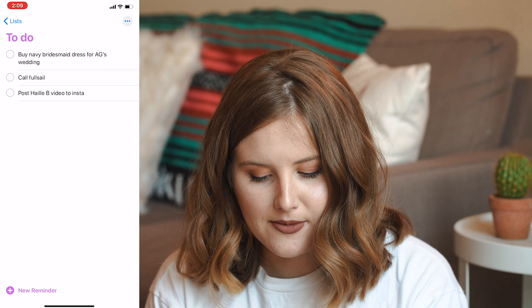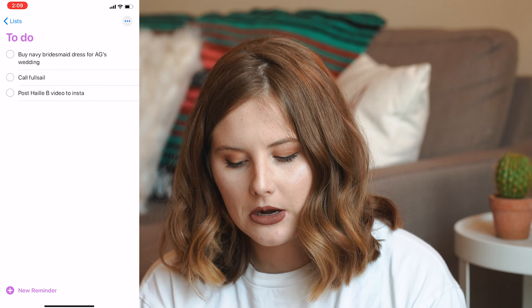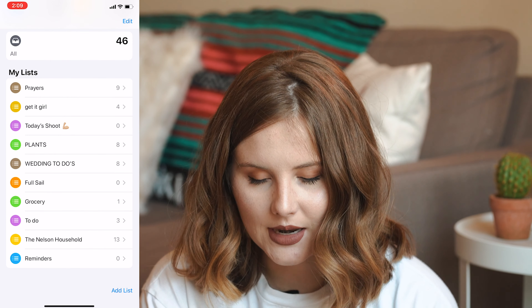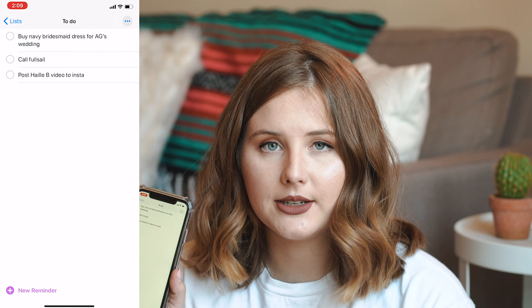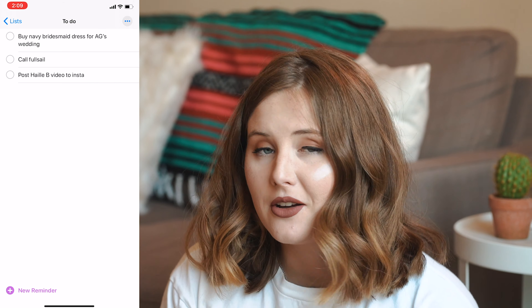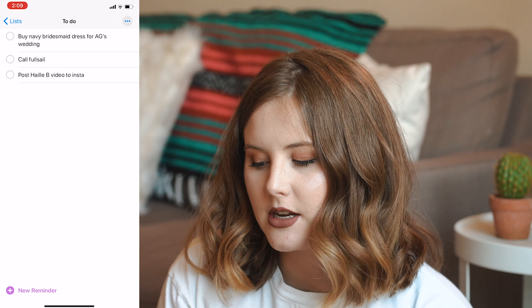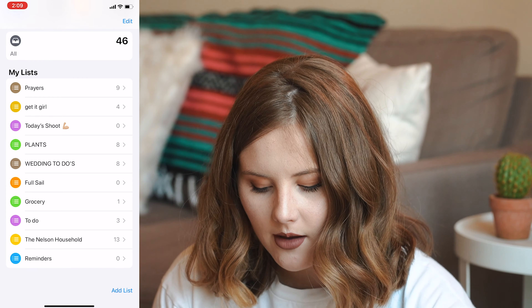Another form I use is Apple Reminders — these are amazing and free, they come on your phone. As you can see, I have way too many lists of things, but I do use all of them. My daily one is 'To Do Right Now' — just things I want to get done within the day or the week. Like I need to buy a bridesmaid's dress before November, call my school for a certain question, and handle the Instagram posts I have planned for that day.